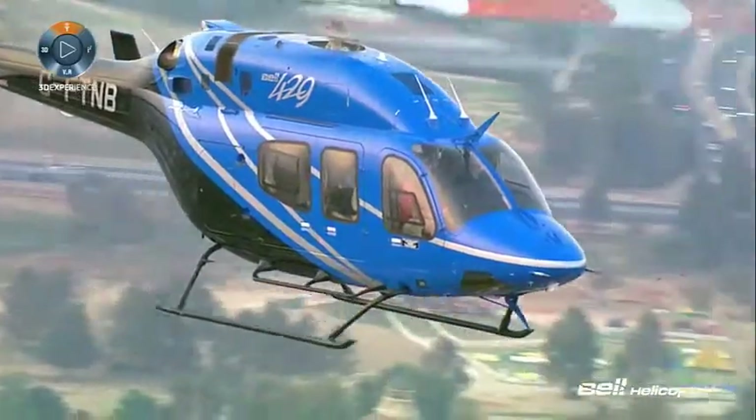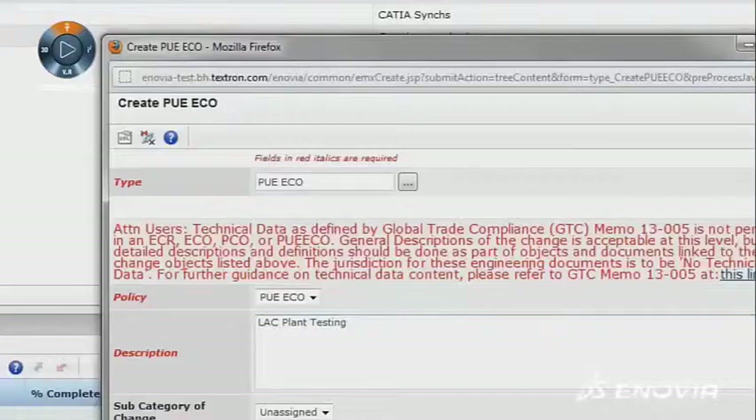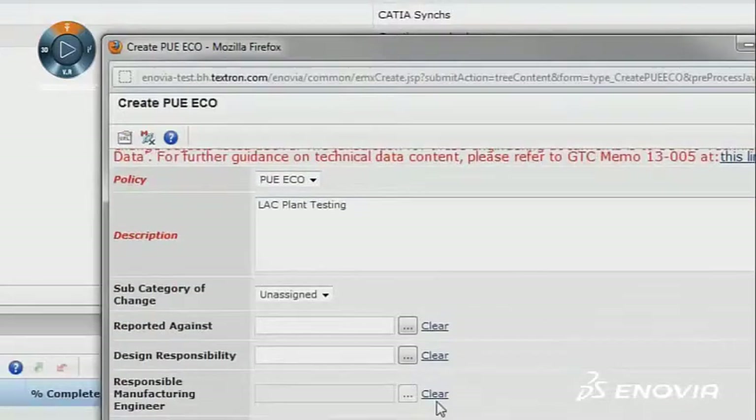Bell's motivation to upgrade to V6 2013X was centered around the need to get on the more modern architecture — the updated architecture of Inovia — so that we are on a go-forward path to upgrade to the 3D Experience platform at a later date.